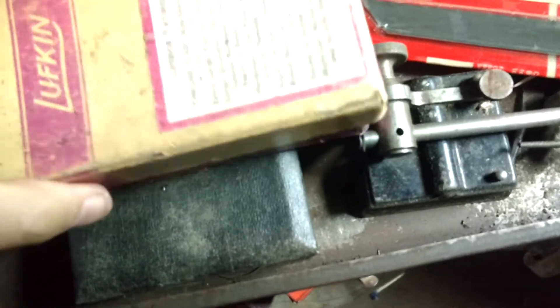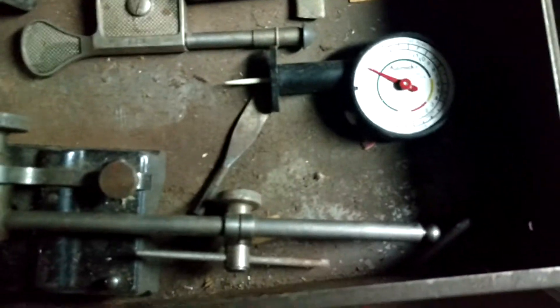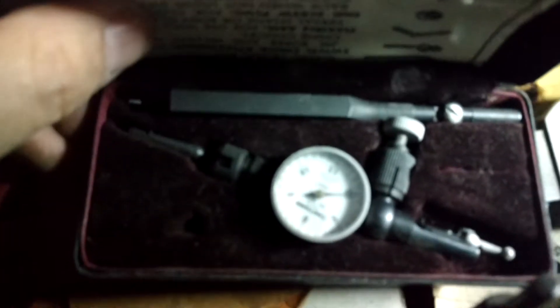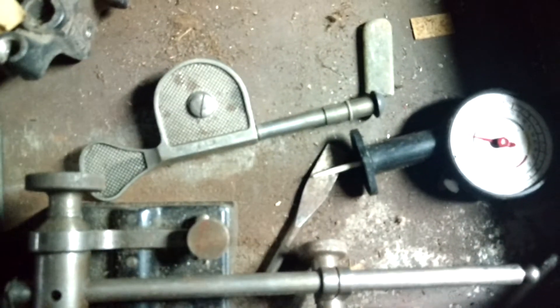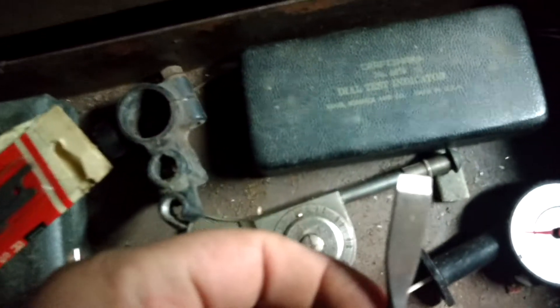Oh yeah, another indicator. There's a magnetic base. Saw blade. Definitely some interesting machine tools. There we go.